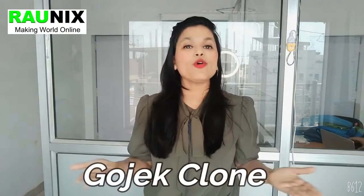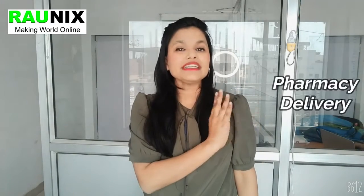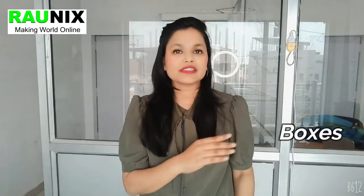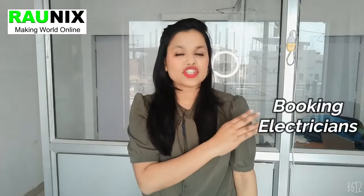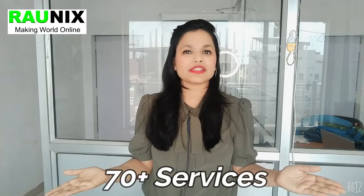In this video, we are going to discuss how you can create a Gojek clone — a complete all-in-one application where your customers can book taxi, bike, rent a car, get grocery delivery, food delivery, pharmacy delivery, courier delivery, boxes, heavy materials, book an electrician, plumber, and more — all in one app with 70 plus services.